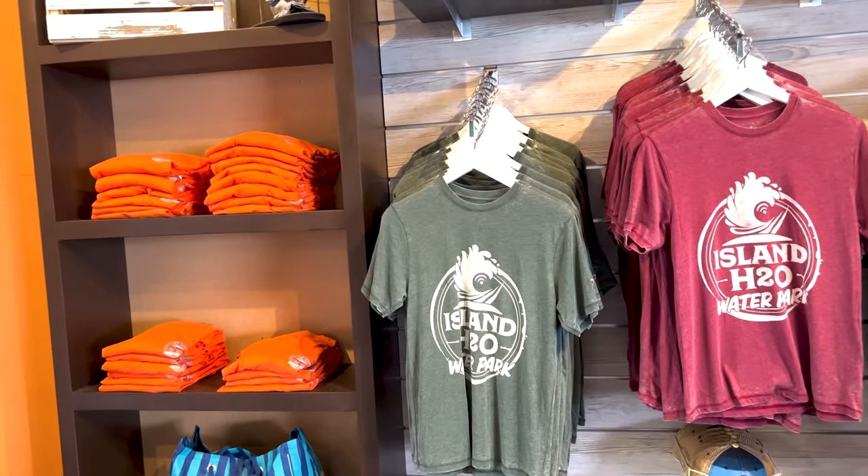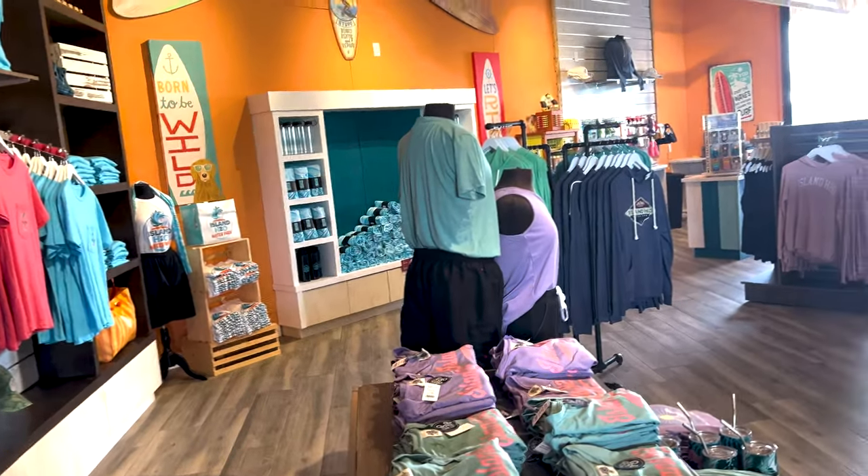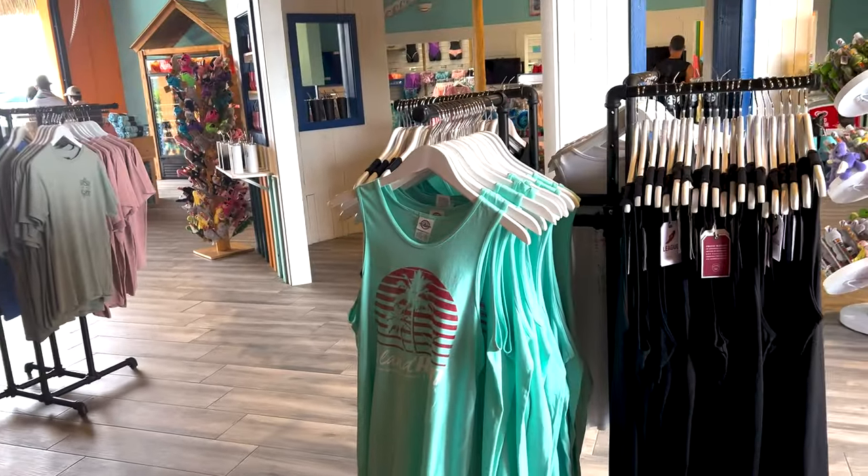One thing I will say is I loved the merch in here — it looks really nice. That hat looks really good, the shirts look really good, they actually have some great merch here at Island H2O Live. It was great to be back here; the slides are always a blast.